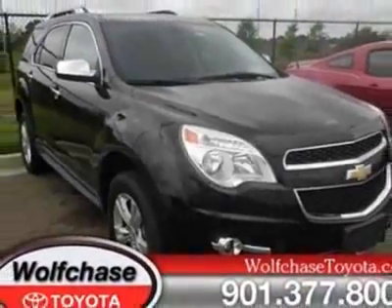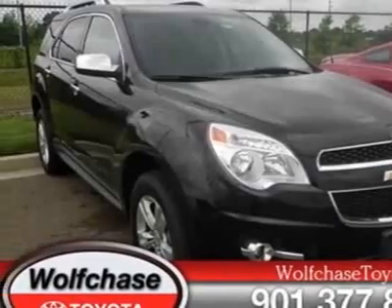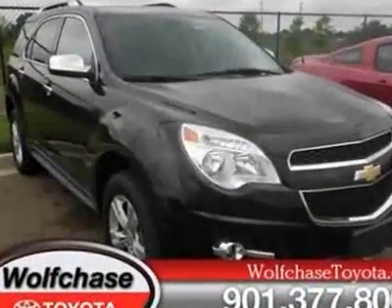For your protection, a warranty is available for this vehicle. This vehicle gets an estimated 22 miles per gallon in the city and an estimated 32 on the highway.